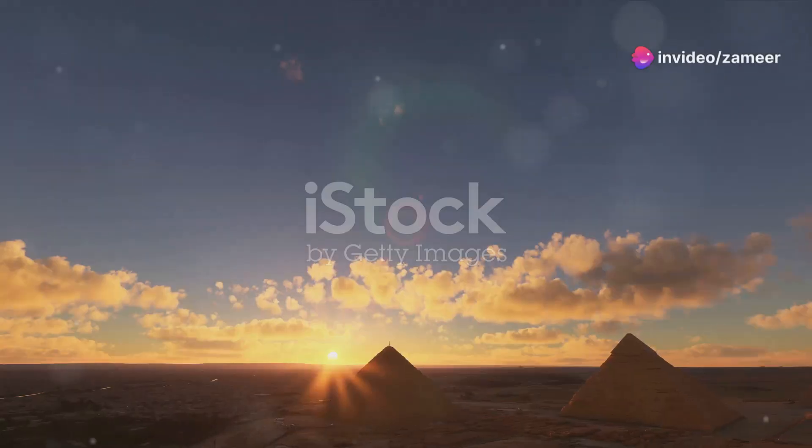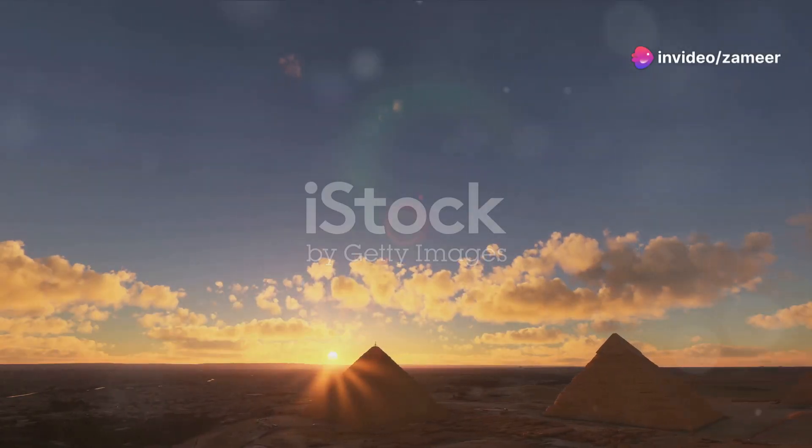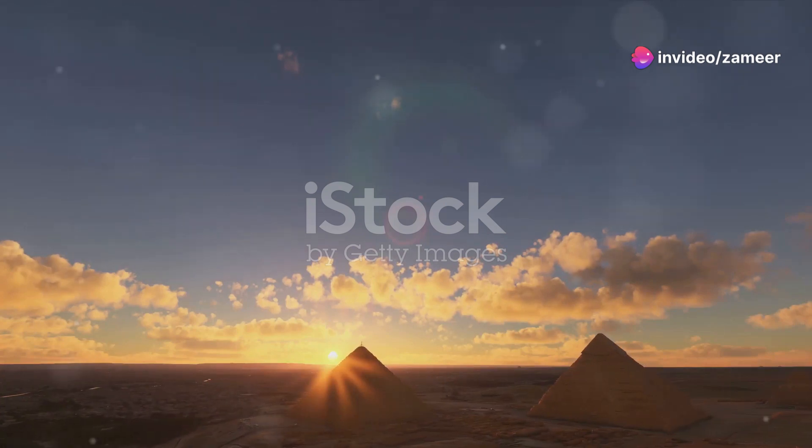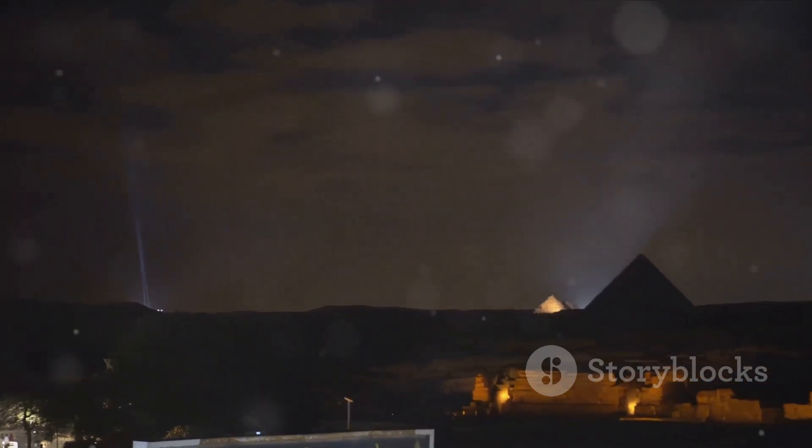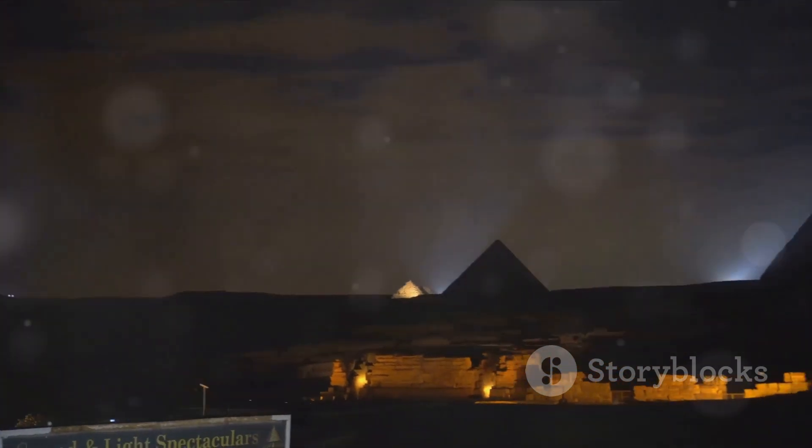Hey everyone. Today I'm diving into one of the most fascinating architectural wonders of the ancient world, the Egyptian pyramids. What secrets are still hidden within these colossal structures? Let's find out.